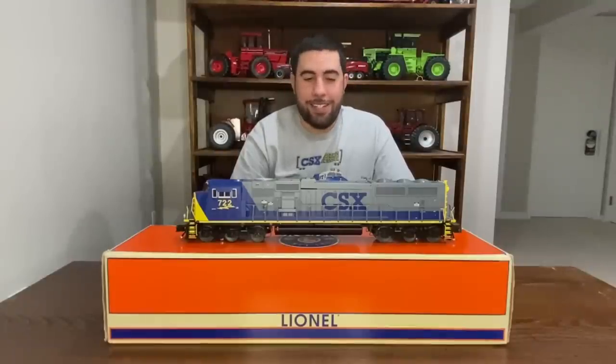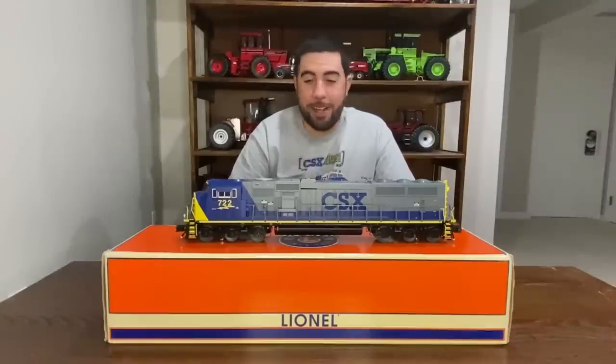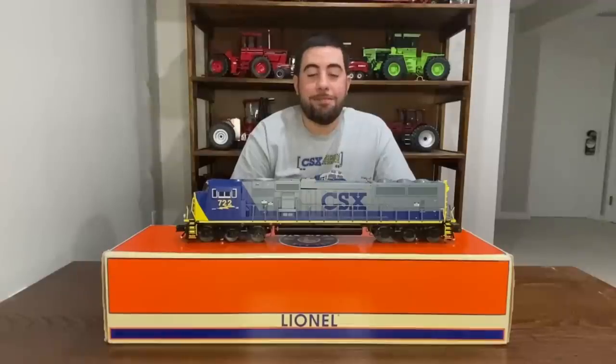This video was a downer, but hopefully I'm gonna make another one here soon that'll go a lot better than this one went. Thanks for watching — like, subscribe, comment, and I'll see you guys next time.